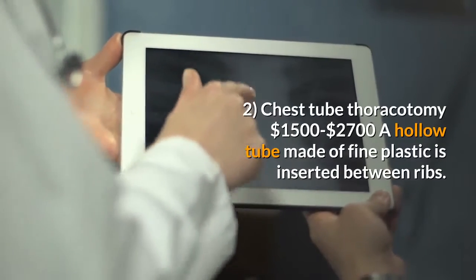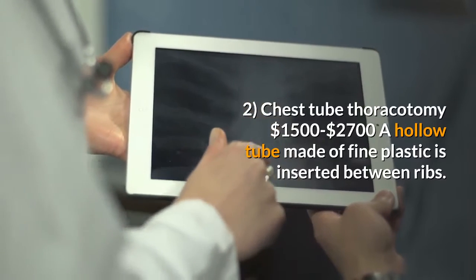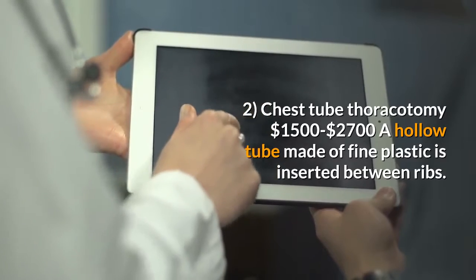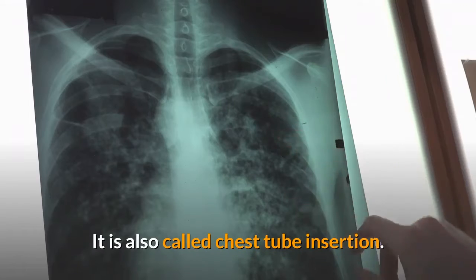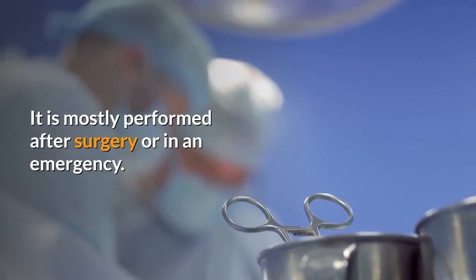Two: Chest tube thoracotomy, $1,500 to $2,700. A hollow tube made of fine plastic is inserted between the ribs. It is also called chest tube insertion. It is mostly performed after surgery or in an emergency.